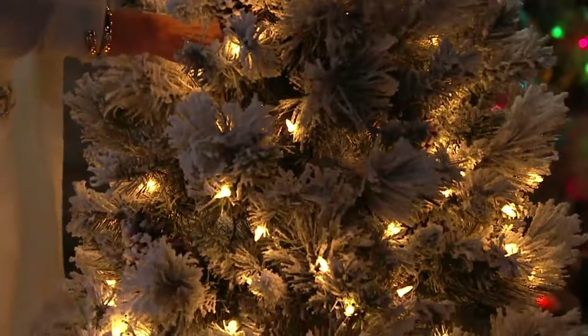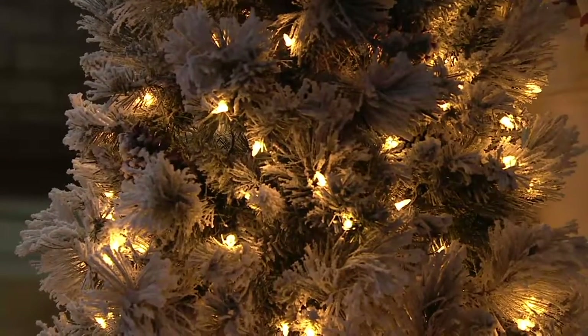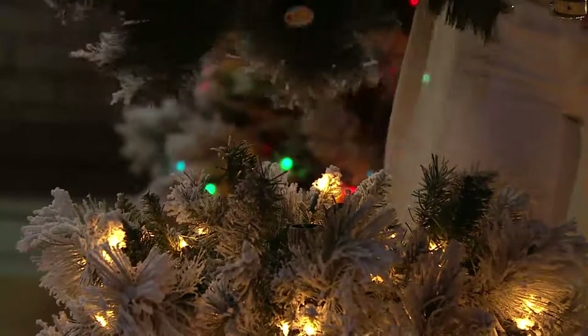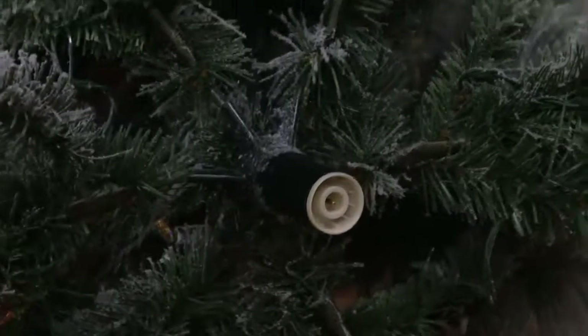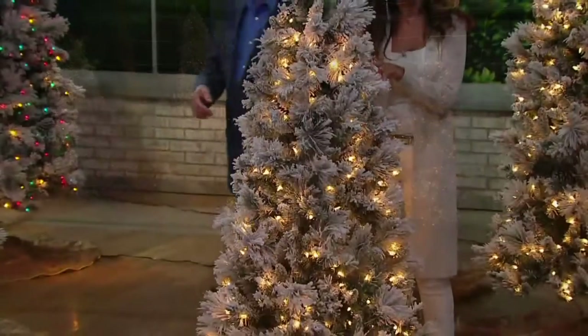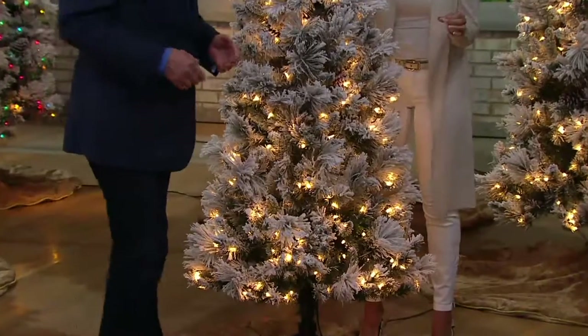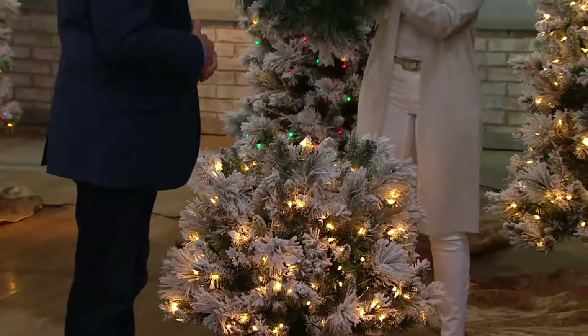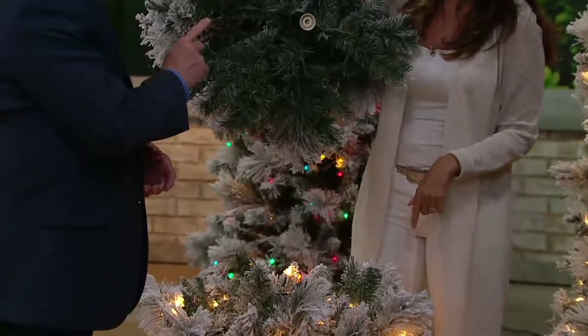Speaking of technology, this is a modern miracle of a Christmas tree. This is a quick-set 360-pole technology, so it doesn't matter which way you put the poles together — it's going to automatically, instantly turn on for you. You just set it, and that's it. The five-foot comes in two pieces; other sizes come in three. There is only one plug that you put into the wall.